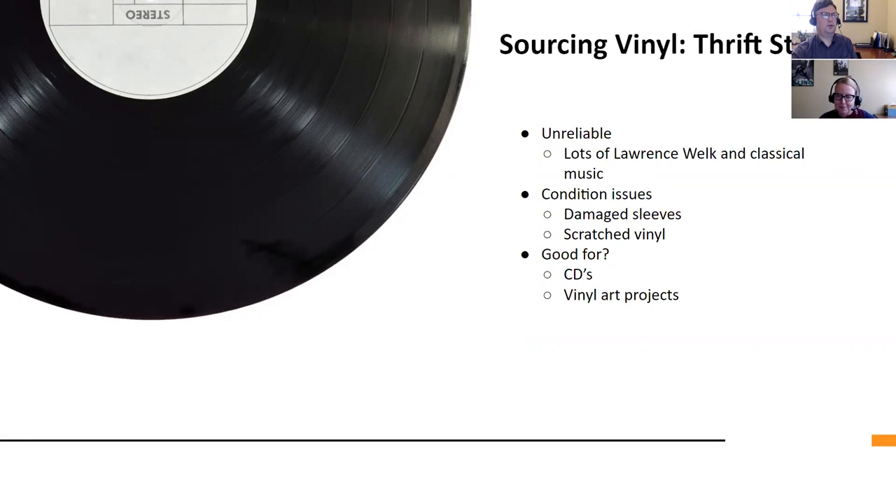As far as sourcing goes — thrift stores. Twenty years ago, thrift stores were amazing. Even up to five or ten years ago you could find decent stuff. Thrift stores now are largely a complete waste of time, unless you're into Lawrence Welk — which is basically pretty boring instrumental music — or classical music. If you're into Lawrence Welk, classical, or very under-the-radar gospel groups, thrift stores are amazing. But most people don't collect that.